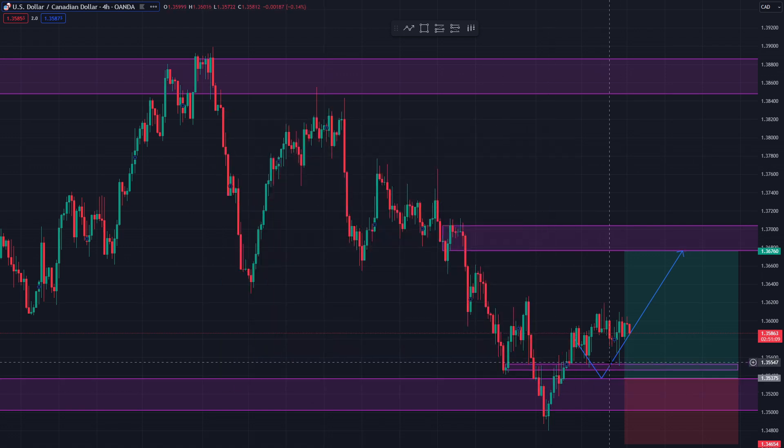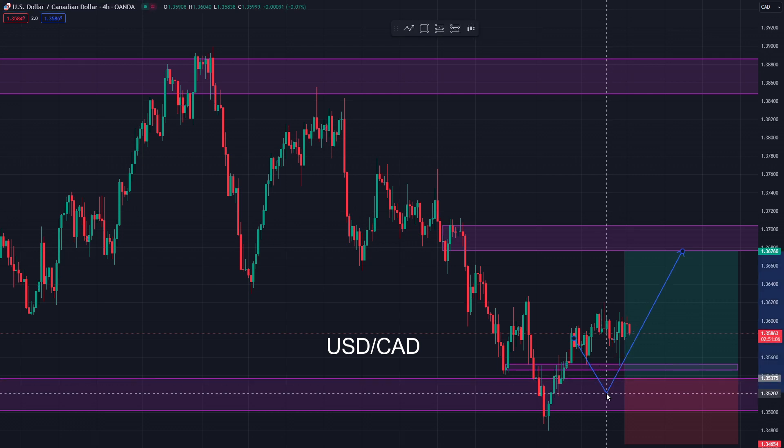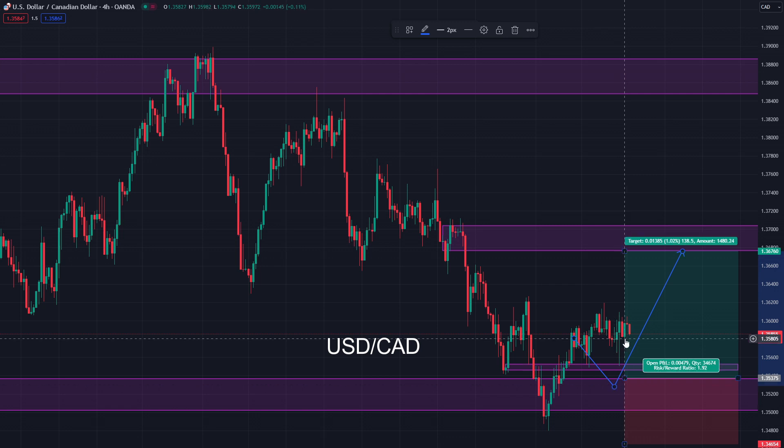The US dollar-Canadian dollar is still going long, still going up pretty well, and we're pretty happy with that. There is a possibility that it could still go a little bit short, but we prefer the long trade on that.